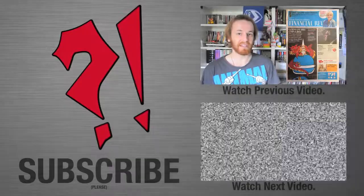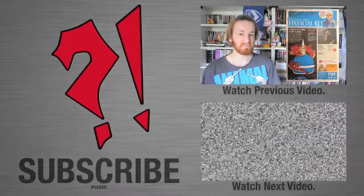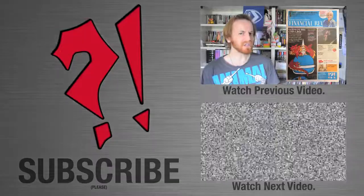Thanks for watching. If you enjoyed this video, please like, favorite, and share. Subscribe to the channel for more content. Until next time.